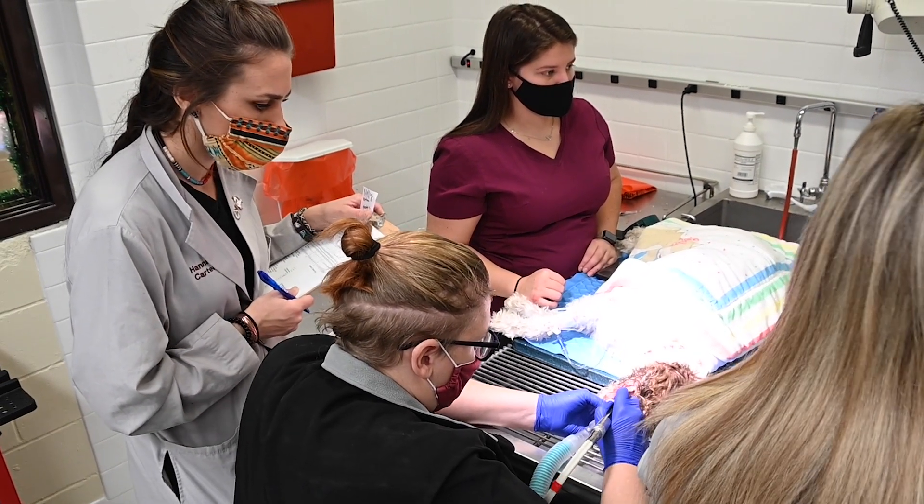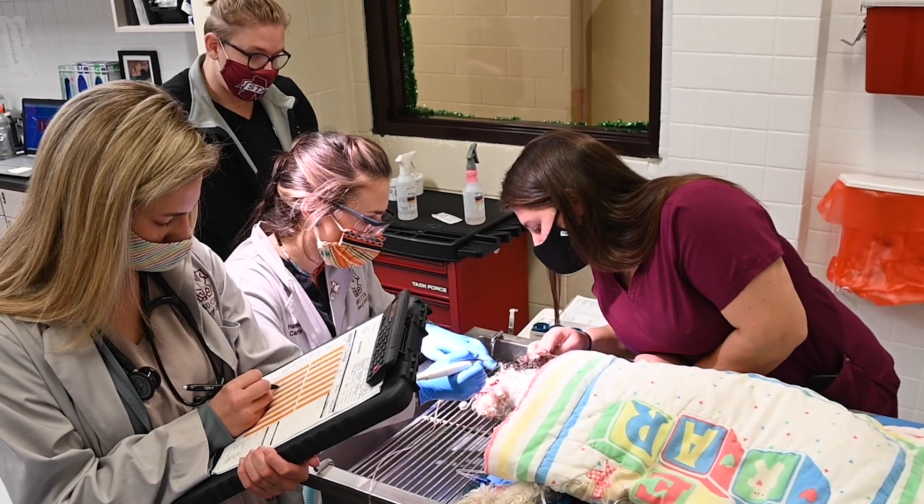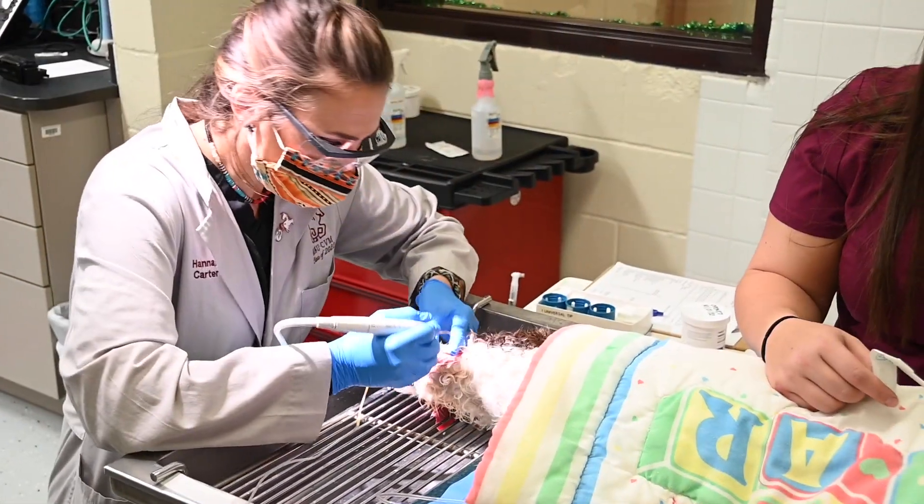Dentistry is also heavily incorporated into the CVS rotation with dental topic rounds and the opportunity to participate in dental prophylaxis and cleaning. During CVS, one of our faculty clinicians conducts a wet lab where students get hands-on experience of how to appropriately diagnose dental disease and properly clean and polish teeth.